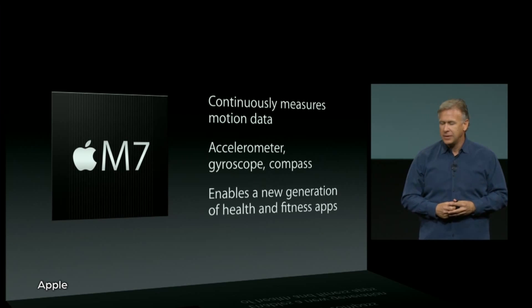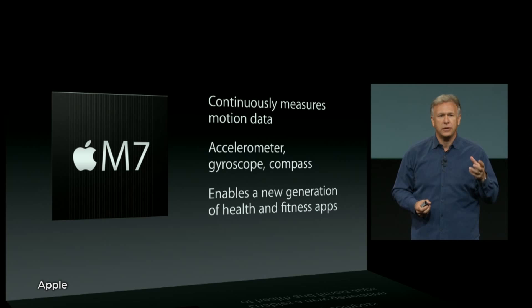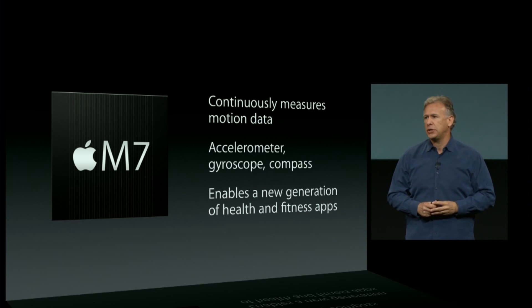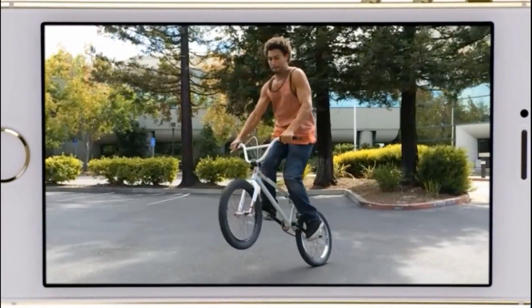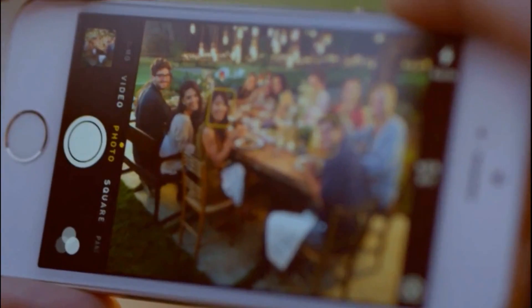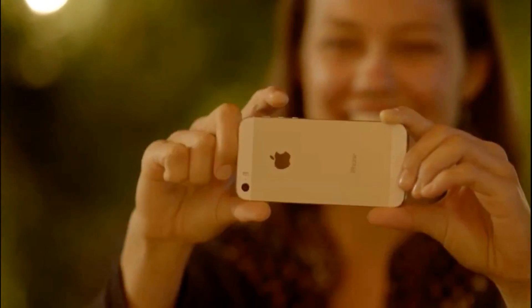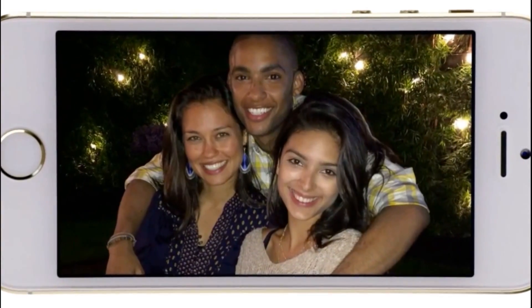There's also something new called the M7, which is a dedicated chip to measure motion data — accelerometer, gyroscope, and compass — everything you need for fitness tracking, which could hint at future developments for Apple. Also new are some big improvements to the camera, including a 120 frames per second slow-mo mode, burst mode that takes up to 10 frames per second, auto-image stabilization, better image processing, and a color-changing flash — all adding up to what Apple is calling SLR-quality photo options in the new 5S.